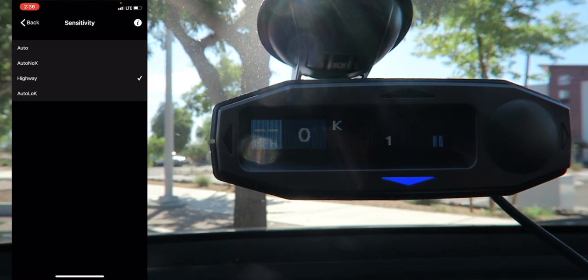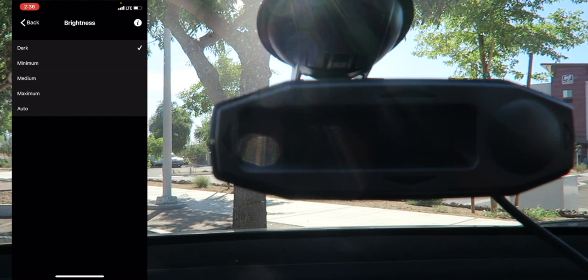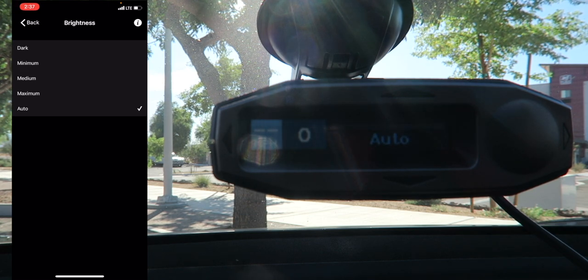More often than not I'll have it on Auto, unless I'm on a road trip when I might set it to Highway to be safe. For brightness, you can set it to Dark — which turns off the display entirely including the arrows — or Minimum for night mode, Medium, or Maximum. I'll leave it on Auto since it has a light sensor to adjust accordingly. Under Pilot, you can toggle the scanning bar at the top, which looks cool but can get annoying, or just show the full word 'Auto.'